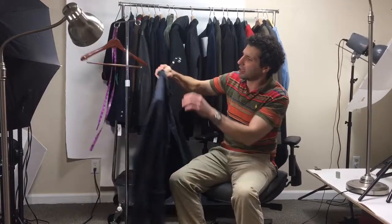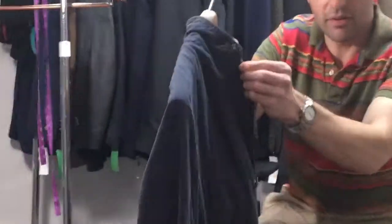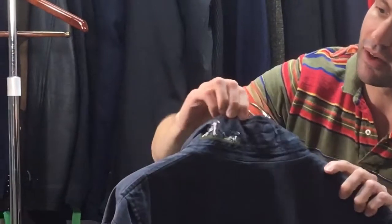What I really like about the jacket is the embroidery detail. You'll see it clearly in the pictures on our website and on our eBay listing.